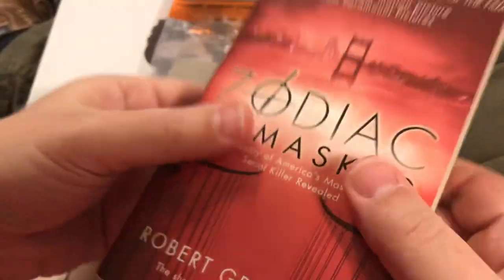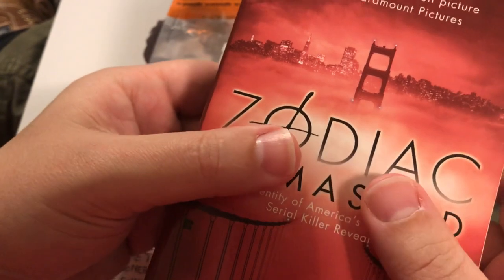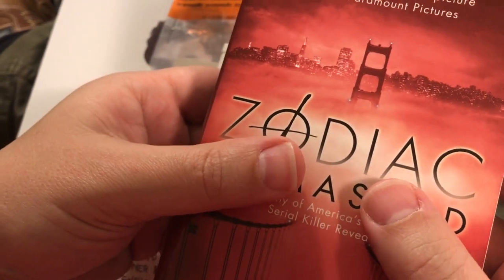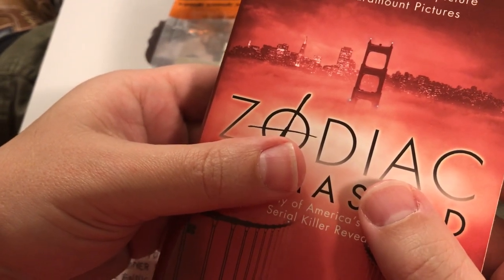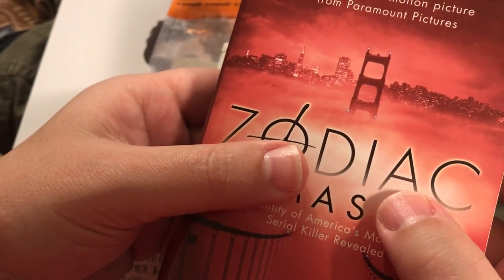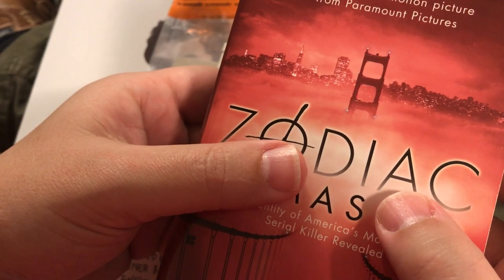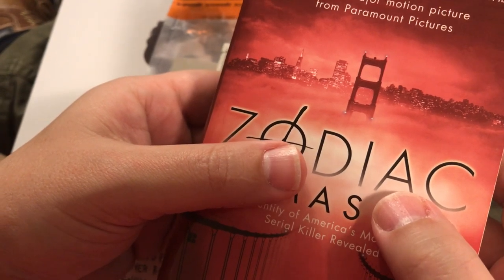I don't agree with a lot of theories. Another author's theory that I don't agree with at all is that the Zodiac was George Hodel — the same guy his son accuses of killing the Black Dahlia. I don't think it was George Hodel.